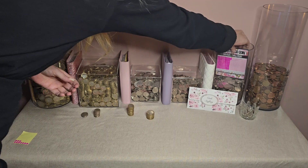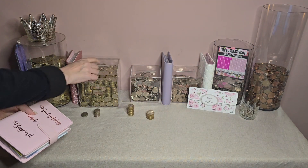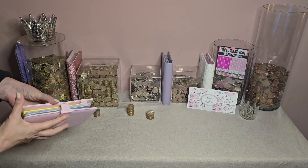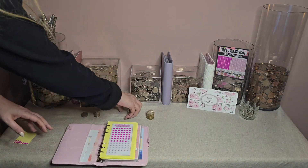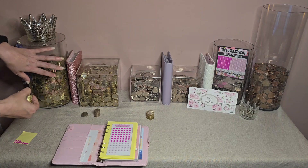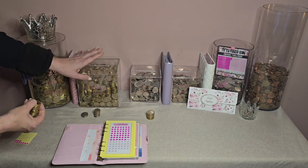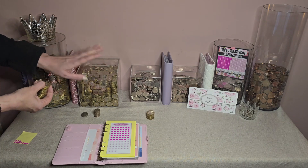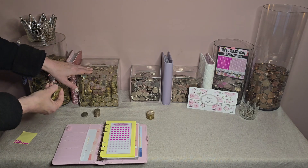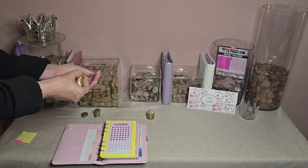Thank you to everybody that left me comments regarding what I should do — whether I should bank it and save the interest or go for a bigger pot, maybe one this size. I'm still undecided. But the pot's not full yet. I'm going to keep going until it is completely full and I can't get a single other coin in there, then smash it open. I don't think it's going to be full any time soon, so I've got time to think about it.